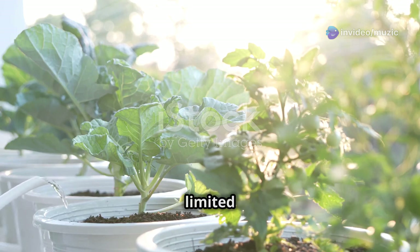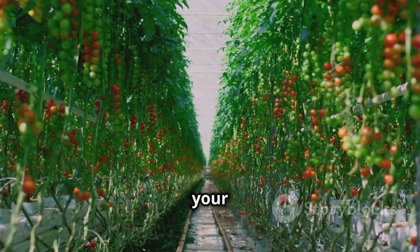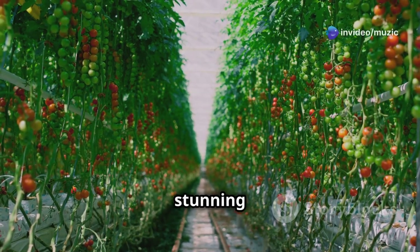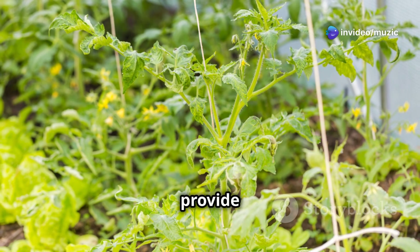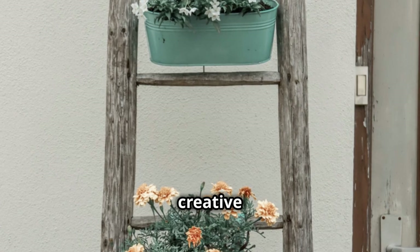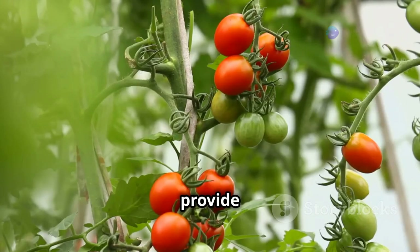To maximize yields in a limited area, vertical gardening is your new best friend. By training your tomato plants to grow upwards, you'll save valuable floor space and create a stunning visual display. Trellises, stakes, or cages provide the necessary support for your plants to climb. You can even get creative and use repurposed materials like bamboo poles or old ladders — just make sure the support is sturdy enough to prevent the plants from toppling over as they grow laden with fruit.